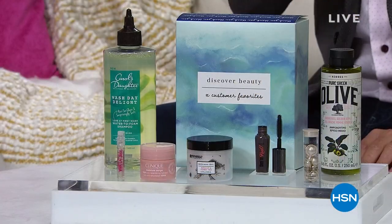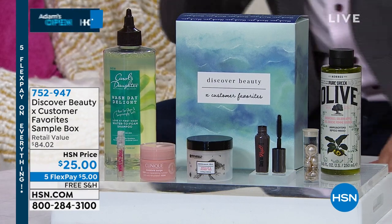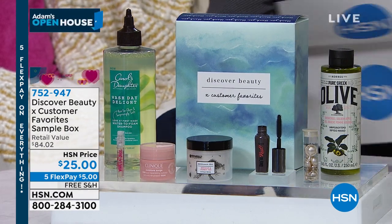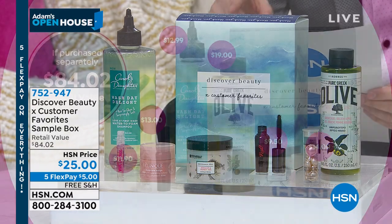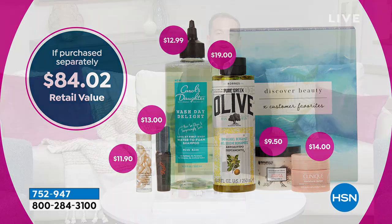It's Monday night, and I've got a list of things to talk to you about. Just before we get underway — have you seen this? It's our Discover Beauty customer favorite sample box for our big customer appreciation month. It's $25 with free shipping, value of $84. You get Beekman Whipped Body Cream, Benefit Their Real Mascara, Carol's Daughter Wash Day Shampoo, Clinique Moisture Surge, Elizabeth Arden Hyaluronic Acid, Juicy Couture Viva La Juicy, and Cora's Pure Greek Shower Gel. A killer deal — order at 752-947. A thousand of those secured today.